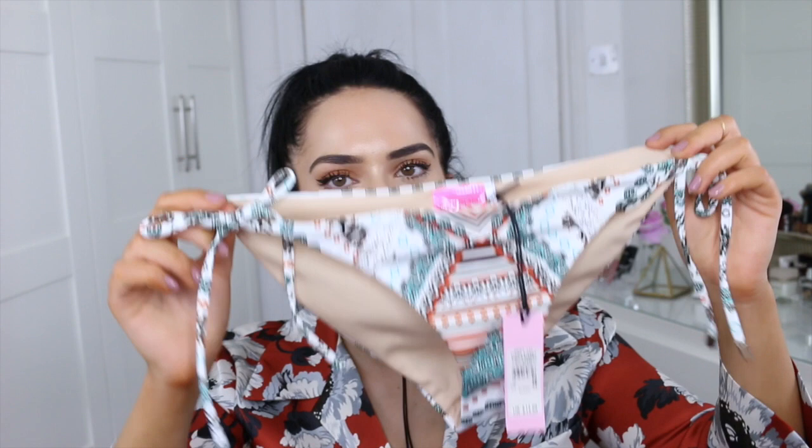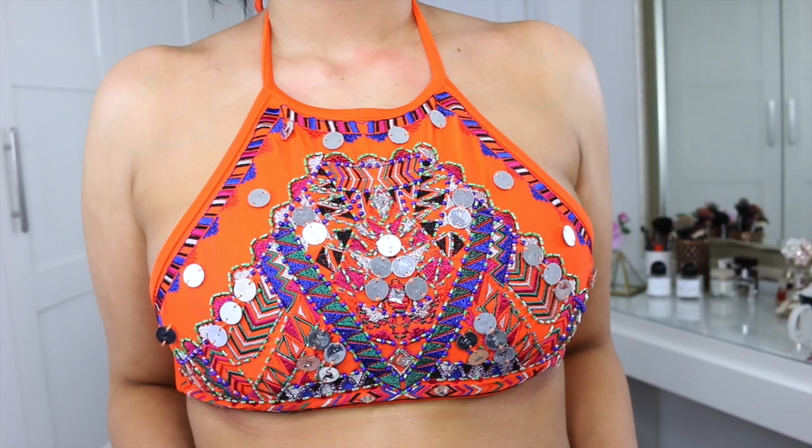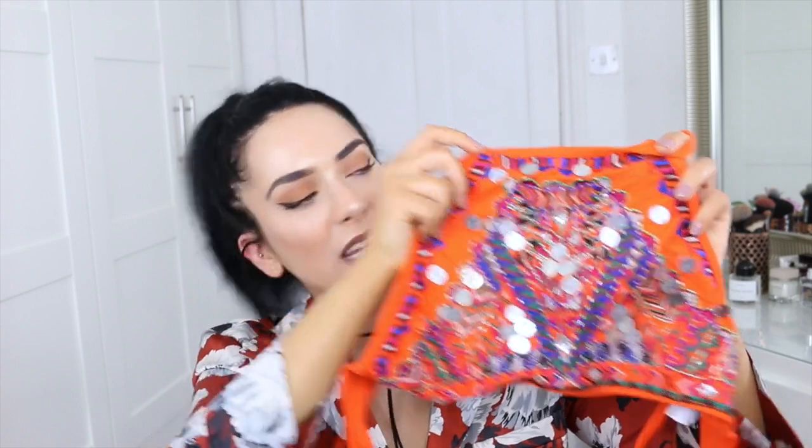I like to do matchy-matchy on holiday — it looks very summery, very Miami. I fell in love with this one from ASOS; they even do it in black but I love orange so I got this one. It's that halter neck style bikini that goes around your neck, but that beading — how stunning is that! They do it in black with turquoise and magenta too, which is beautiful. You could totally wear this as a top as well.